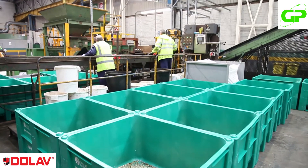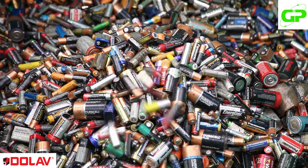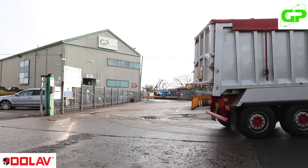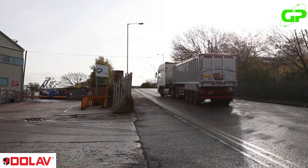We use Dolav bins because they are human approved, they are leak proof, so if there's any instance of spillage it's all contained. We can totally contain the product as and when we collect it and when it's out on the road. We found the durability of Dolavs to be very good, and one of the key points is that the feet and the bin are one complete unit moulded, so you don't have the issue where the feet come disconnected from the actual bins themselves. We've been using Dolavs now for a number of years, possibly as long as 10 years, and we've got a good working relationship with them.